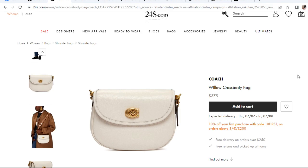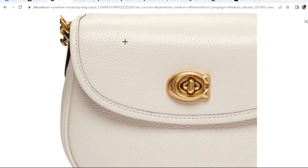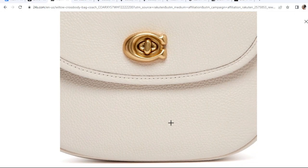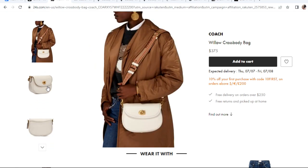The first bag on my radar is the Coach Willow crossbody bag. This one reminds me of the Coach Cassie that I used to have. It has the same turn lock hardware, and this one is just very simple white leather — especially white leather, it's so pretty. The Coach website does have different colors, but only 24S has this white leather color. The pebble leather is very carefree and one of the best types of leather — very durable. The size is pretty good when you see the model wearing it.